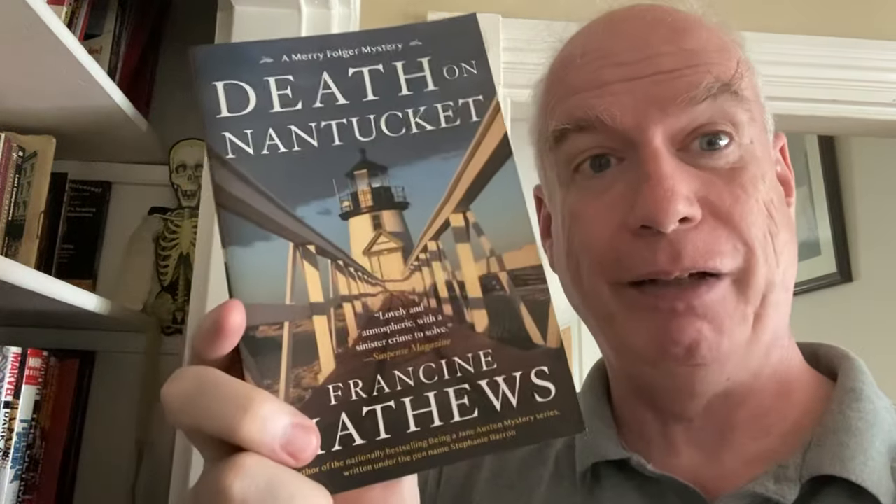We have another murder mystery — this is Francine Mathews, Death on Nantucket. Just a classic murder mystery set on an island off the coast of Massachusetts.